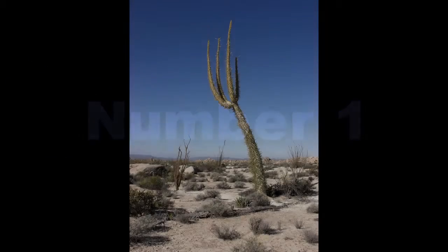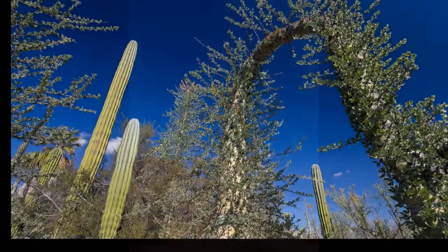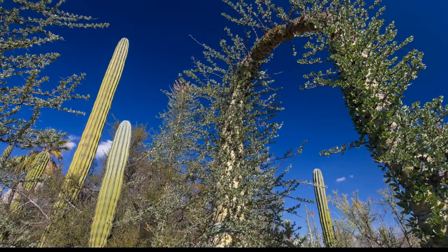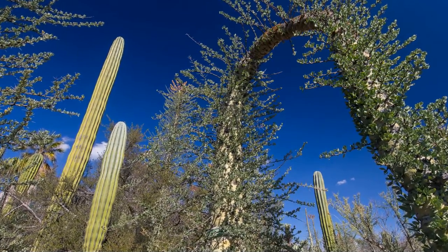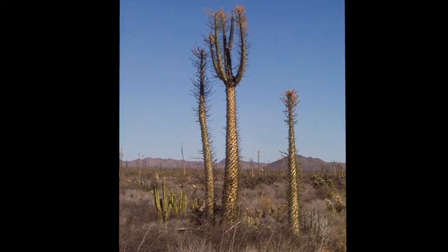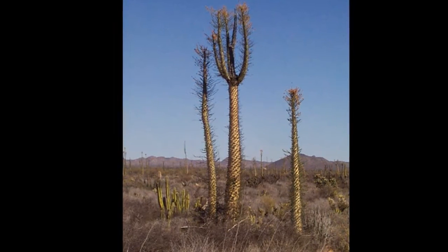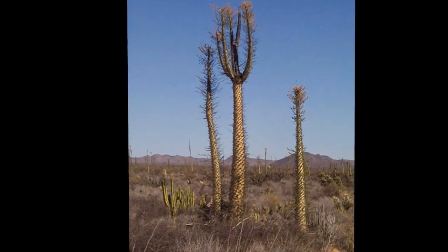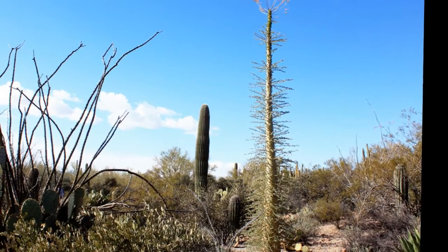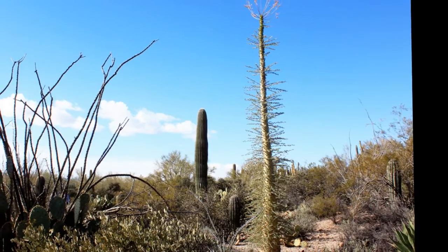Number 1: the Boojum Tree. The Boojum Tree of Baja California resembles a cactus more than a tree at first sight. The thin trunks can grow in sinuous shapes because the inner wood is remarkably soft, and they grow up to 20 meters high. As a native of the desert, the leaves of the plant are small and cover the trunk to reduce water loss. When the trees flower, they produce a cloud of cream blooms at the very top of the trunks.